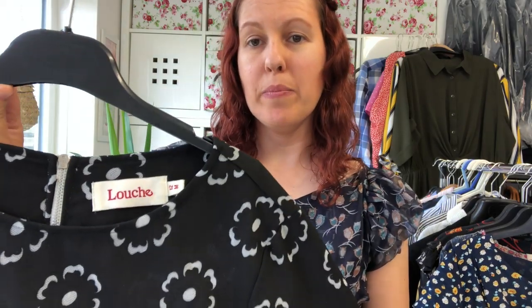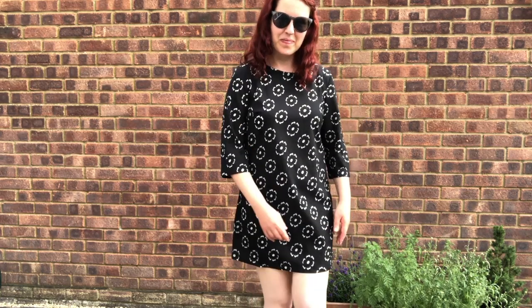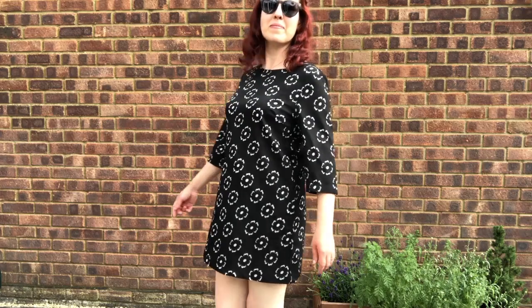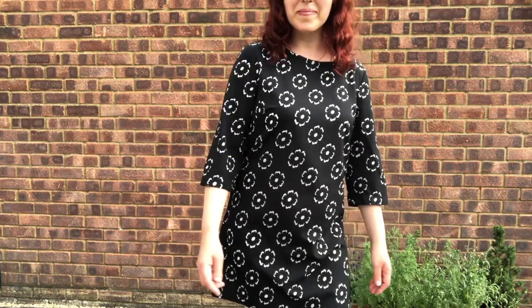First up is a dress by Louche. It's got a really pretty kind of cut-out floral pattern in it. It's a really nice retro design, like a 1960s style mini dress. I paid five pounds for it in a charity shop and I've listed it for £29.99, so I'm hoping to sell it for £25 to £30.